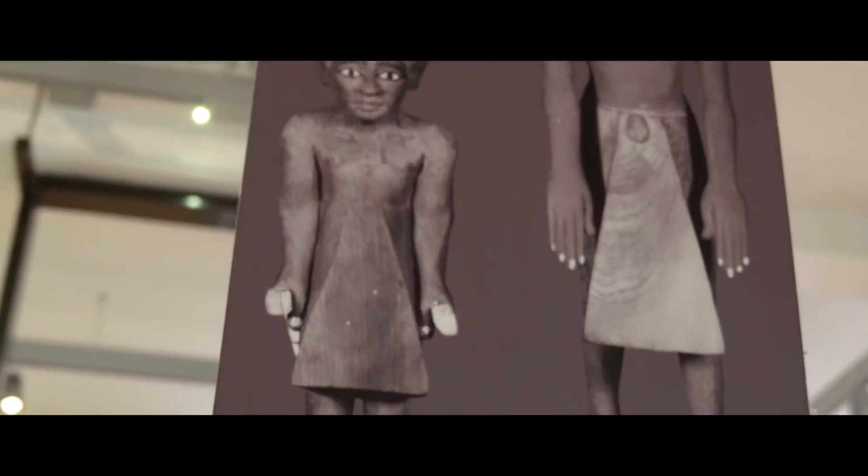However, when the brothers were unwrapped in 1908 by Dr. Margaret Murray here in Manchester, there was some doubt about their genetic relationship because the morphology of their skeletons — the shapes of their skeletons — were quite different.